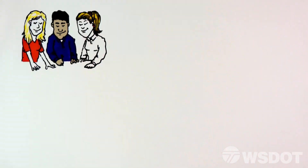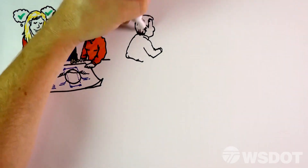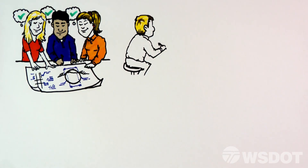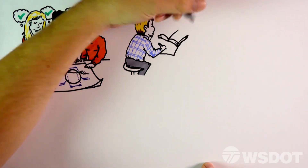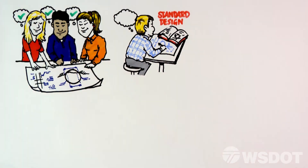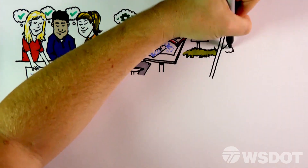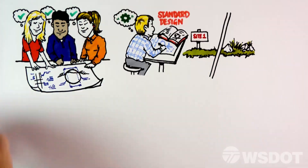Because the structure size and stream design are such important design elements, they must be agreed to by key project partners and stakeholders. After the preliminary design work is complete and the structure size is determined, engineers work to design the structure. When possible, standard designs are used to reduce design and construction time. In addition, WSDOT geotechnical engineers gather information on soil conditions for the design of the structure's foundation.